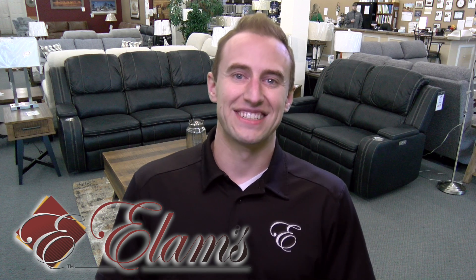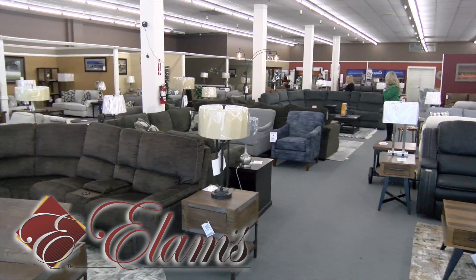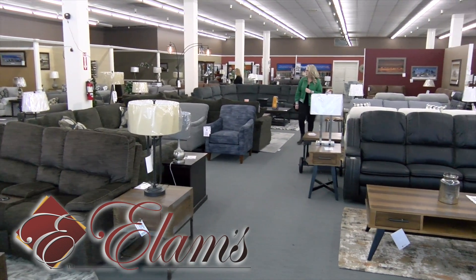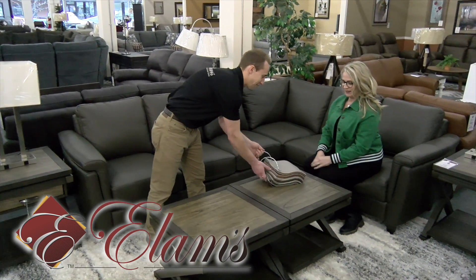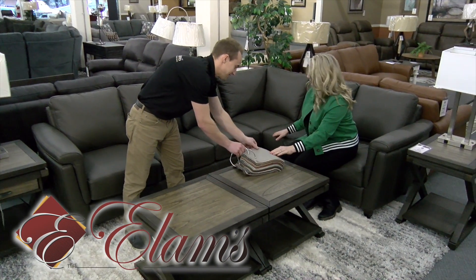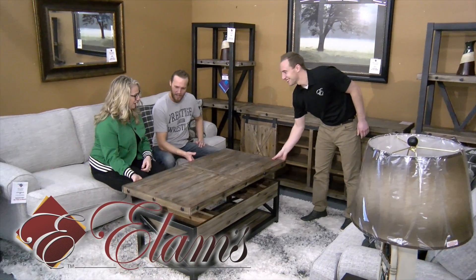If you're looking for furniture that's actually in stock, make sure you stop by Elam's Home Furnishings and Mattress Gallery. With our new store in Centralia, we have more stock than ever before. Almost $2 million in inventory ready to go, showing our most popular styles made by Stanton, Flex Steel, and Lazy Boy. Everything your house needs to feel like a home.